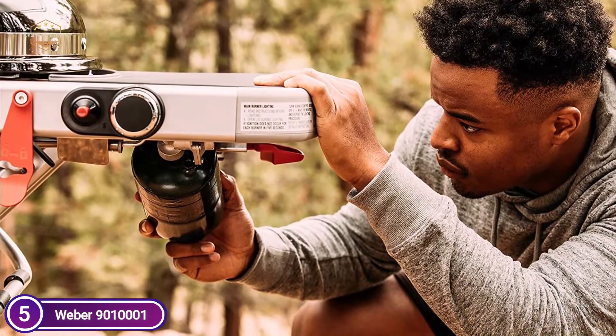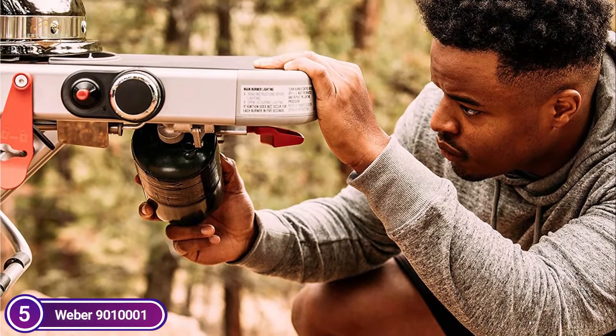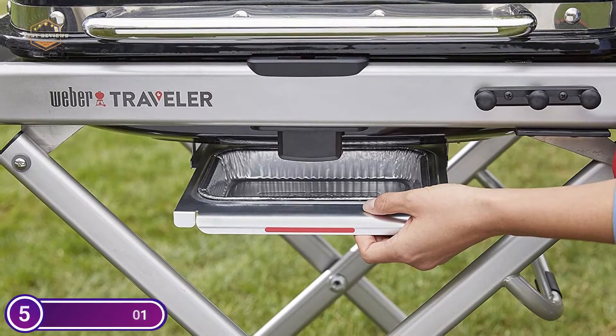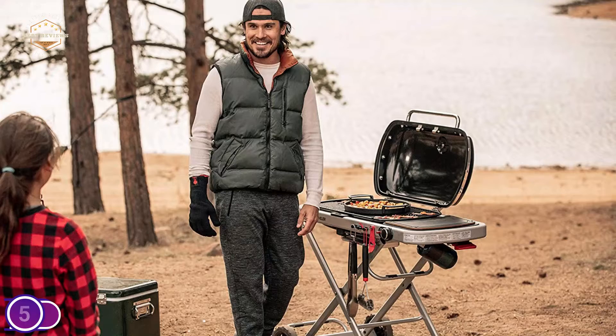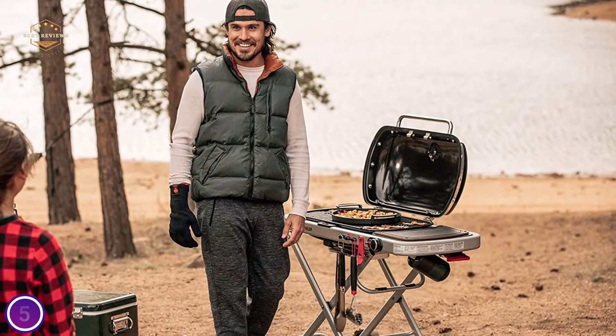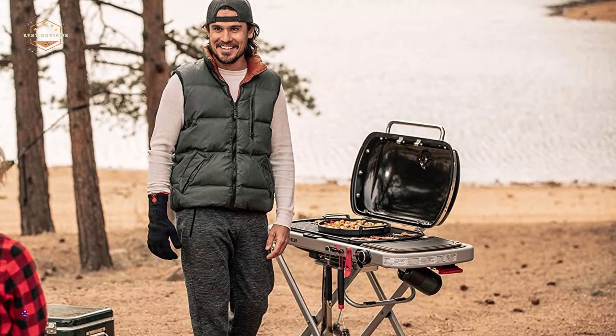The traveler has been designed to allow for a simple one-handed setup and folding down. The grill can also be attached to the cart, so you're ready to grill within minutes. The huge grilling area can accommodate up to 15 sausages or burgers, meaning all of your food is cooked and everyone gets to eat.